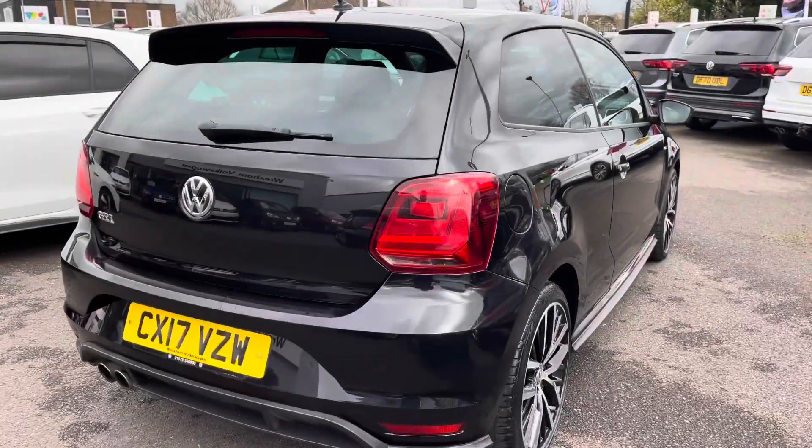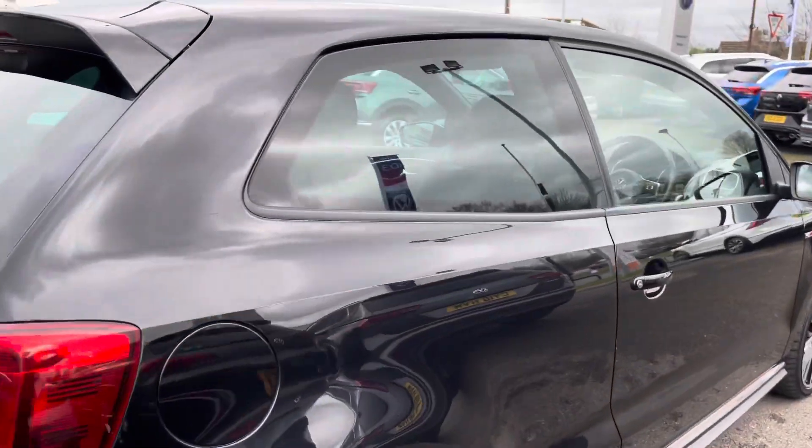This particular GTI has had two previous owners from new and has covered over 29,000 miles.